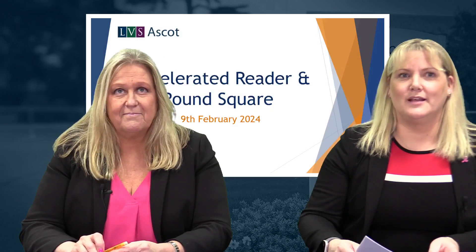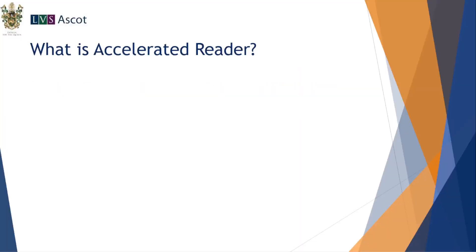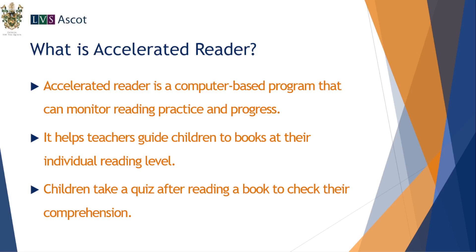Mrs Izod will take us through Accelerated Reader, which affects both the Infiniti Junior School and the Senior School up to Year 9. Accelerated Reader is a computer-based programme that monitors reading practice and progress. Teachers will have a really good handle on what your child is reading and the progress they are making. It will help guide children to books at their individual reading level, focusing on comprehension skills. Following each book, children will take a quiz to check their comprehension.